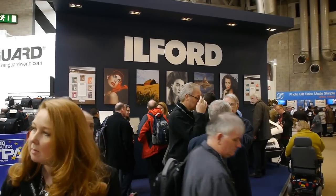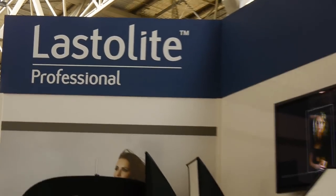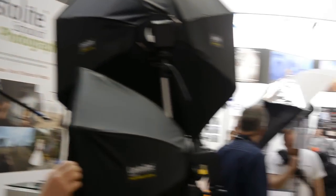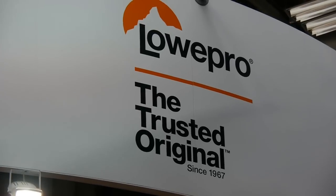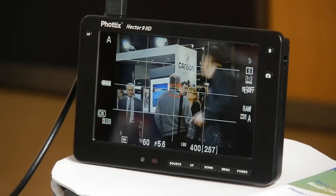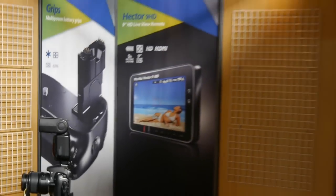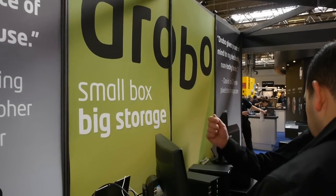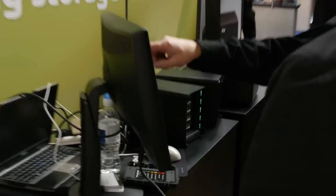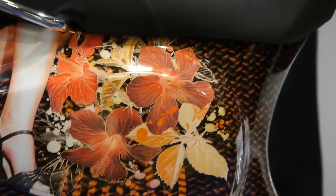There's Ilford next to the Harman Technology stand. The Fotix people were demonstrating their flash accessories, and they seem to have an app for a tablet computer. This is Drobo Storage.